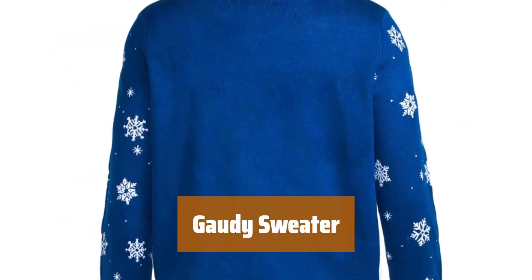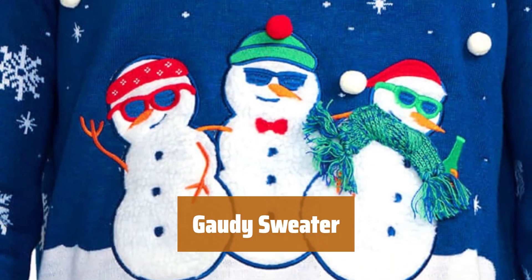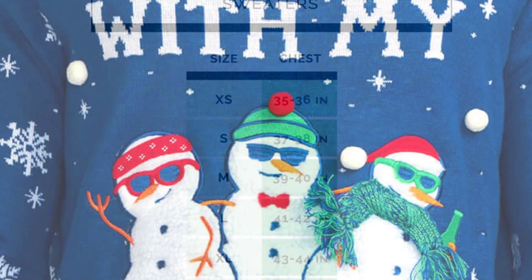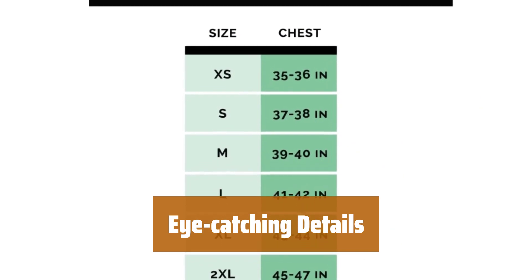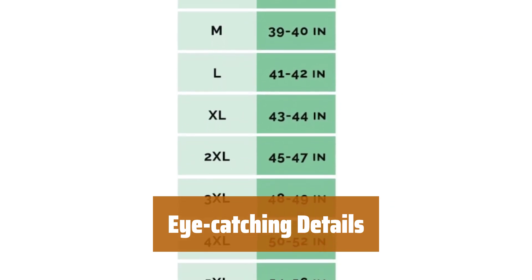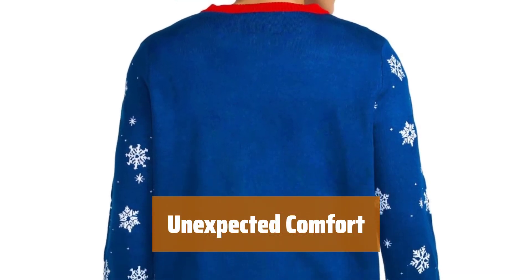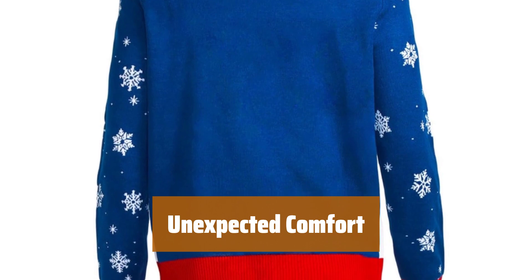Number 1. This sweater may be loud, but it's surprisingly neutral with a blue-white design that goes well with any bottoms. Earn high marks and lots of laughs with the gaudy 3D tinsel and ornament details that give it a charming handmade appearance. It's much softer and more comfortable than it looks, making it a cozy choice for any occasion.